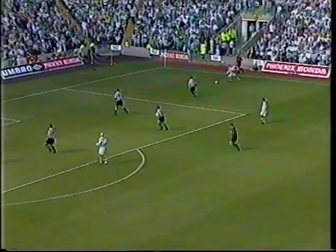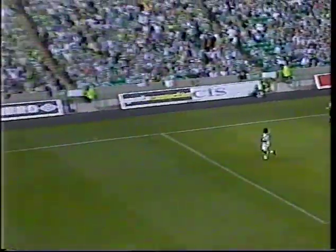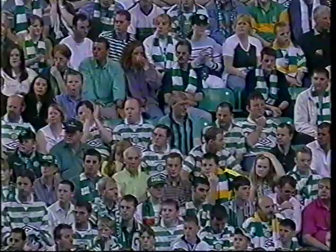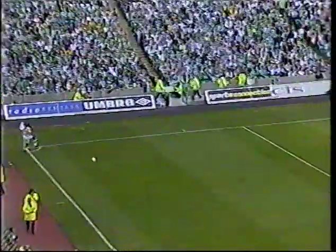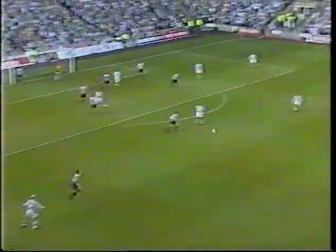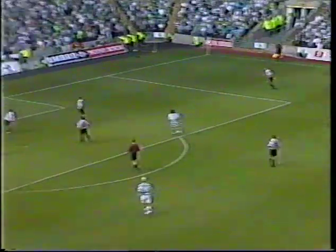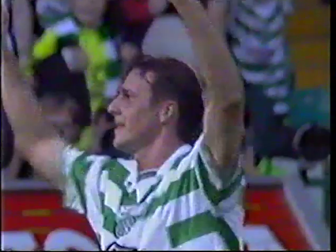It's taken now - gets it back from McNamara, first time into the middle, underneath it Greg Shields, not quite knowing what was happening in behind him. He had to turn that one behind for a corner. Back from Blinker to Burley, well-weighted pass for McNamara - all the way over to the other side now. Donnelly lofted in, Malky Mackay's in there. That's 3-0!